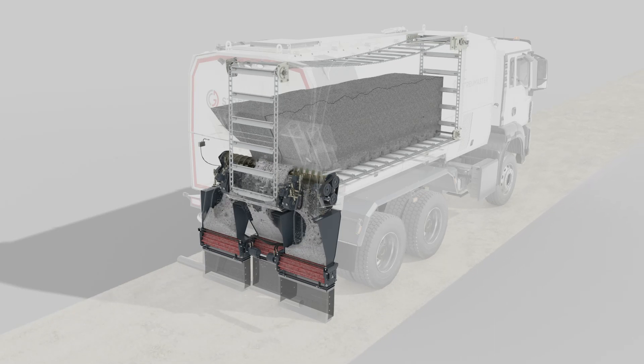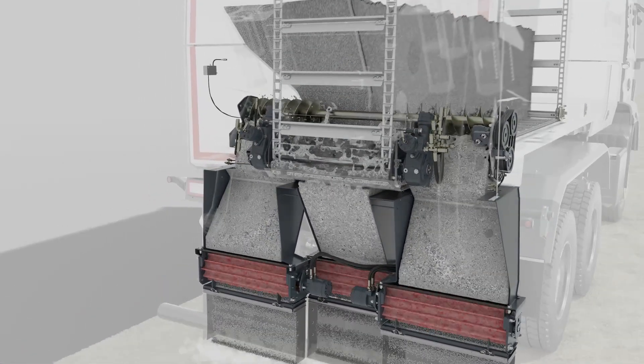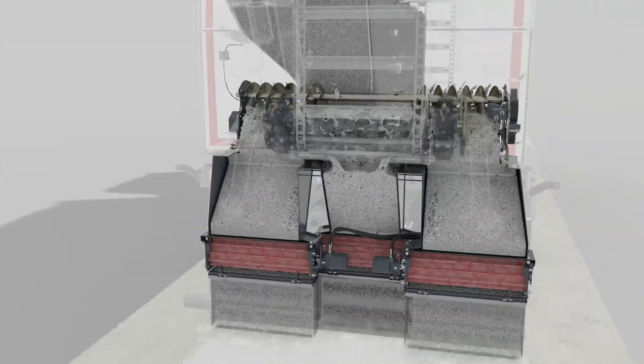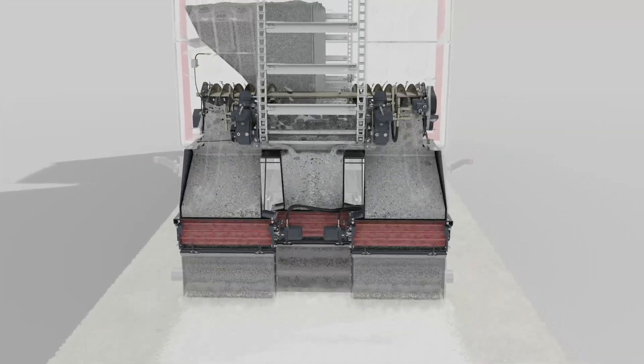The sensor-controlled conveyor chain conveys the binding agent continuously and as required to the two transverse auger conveyors. These in turn convey the binding agent to the cellular wheel evenly and efficiently.